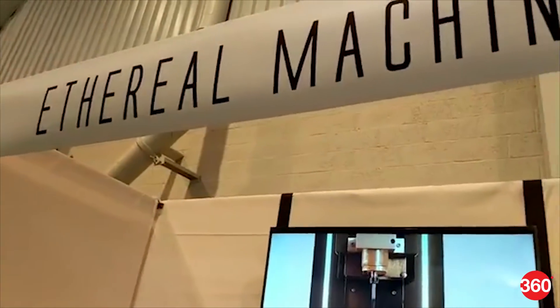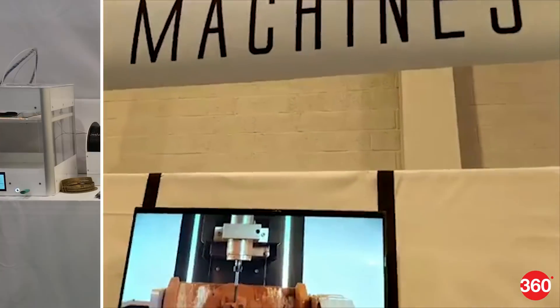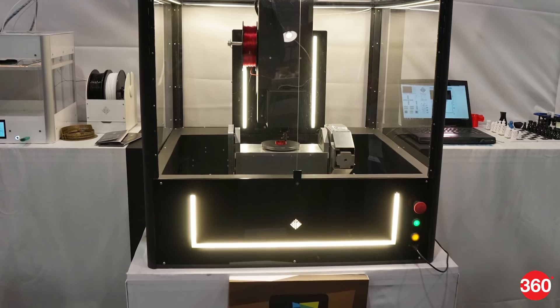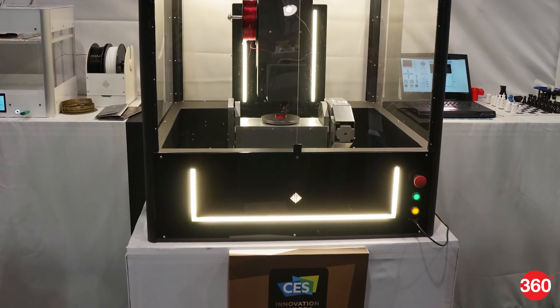Bengaluru-based Ethereal Machines has been selling 3-axis machines to businesses for a couple of years, and it got the idea of making a 5D printer, and has spent more than a year developing the concept.